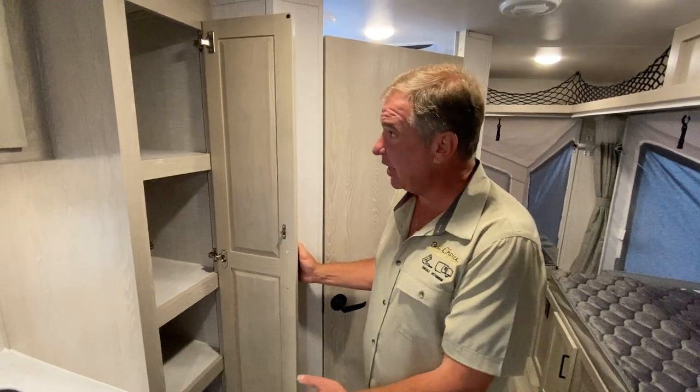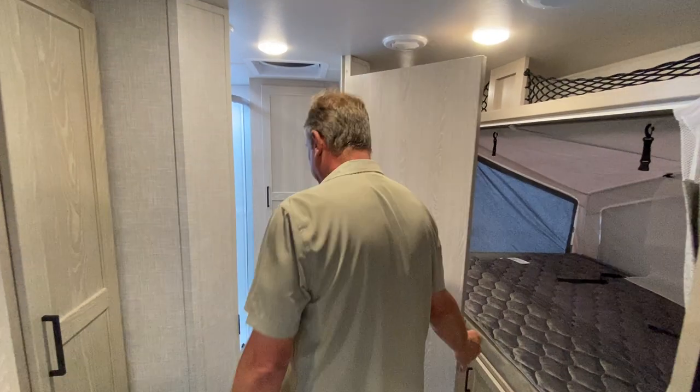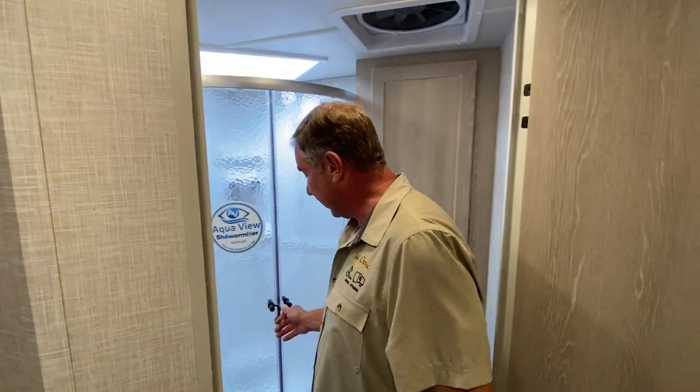Your storage in the pantry area is very deep for a smaller unit. The bathroom features the large walk-in shower.